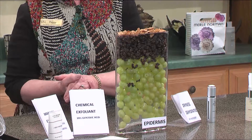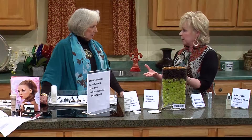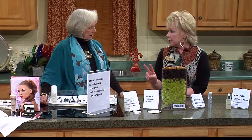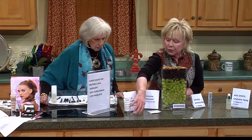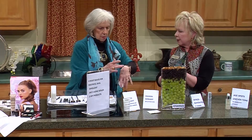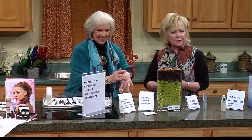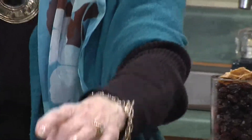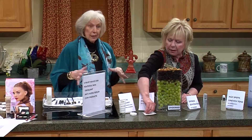Every woman should have an exfoliant. These optimum exfoliants are high-tech — you only have to use them twice a week and they do the job. This micro refiner has thermal warming and microspheres that give it texture. That warming detoxifies those skin cells and hydrates up to 218 percent. And this is all scientifically proven and technologically valid — a cosmetic company cannot make claims without proof.